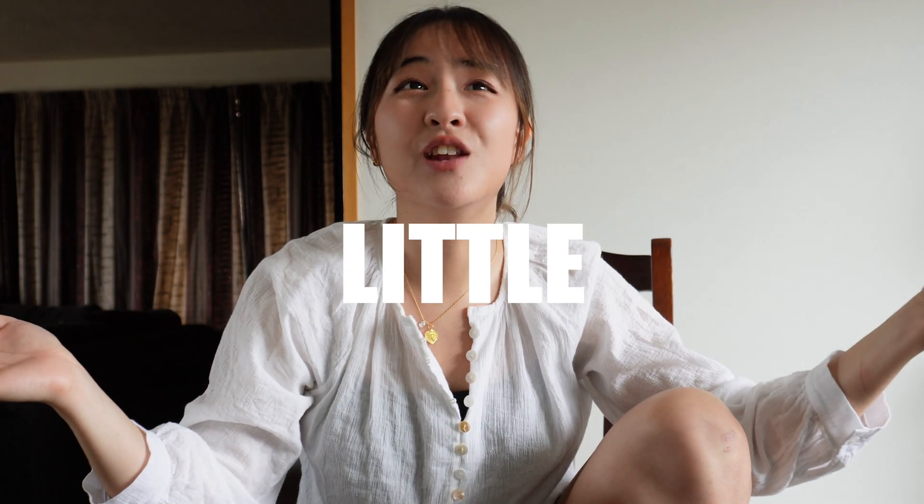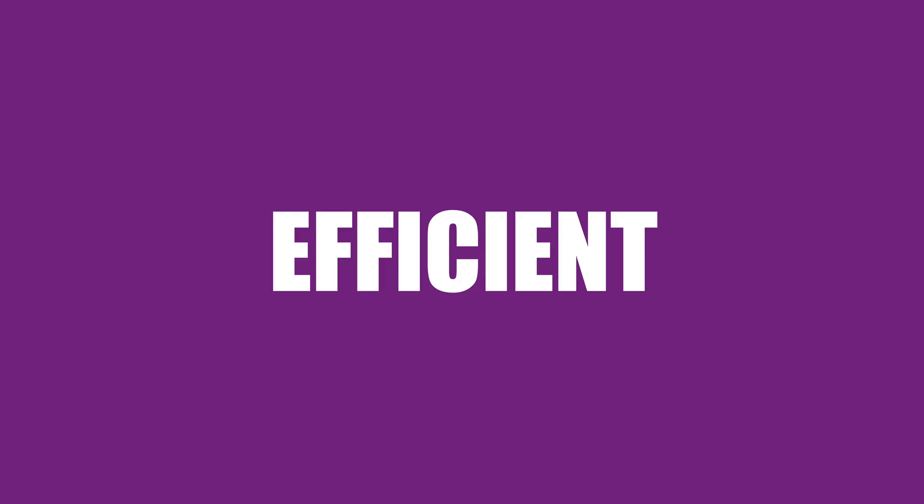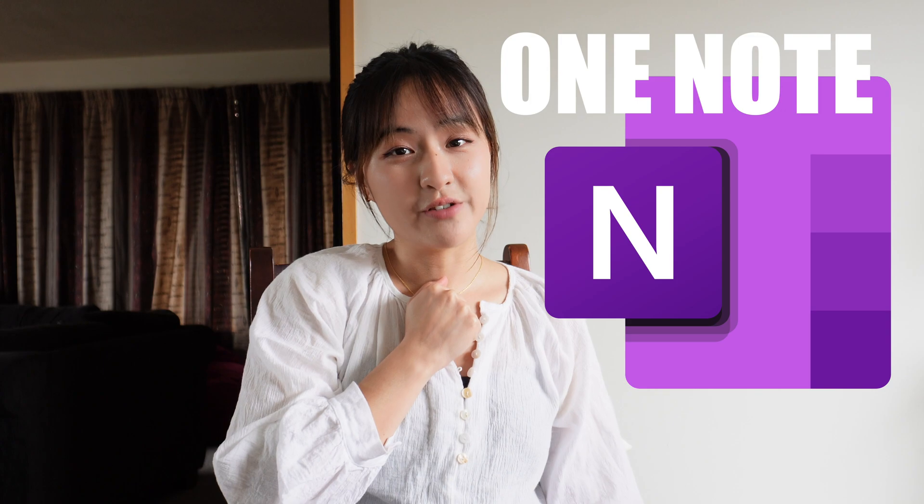Are you struggling and feeling a little bit lost as to where you should even start with making notes in medical school? There is just so much information thrown at you in the first week of university. What you need is something efficient. You need to start using OneNote. And here's why.